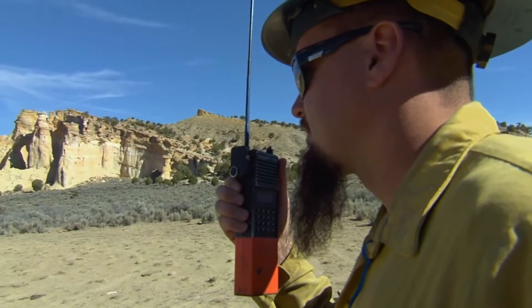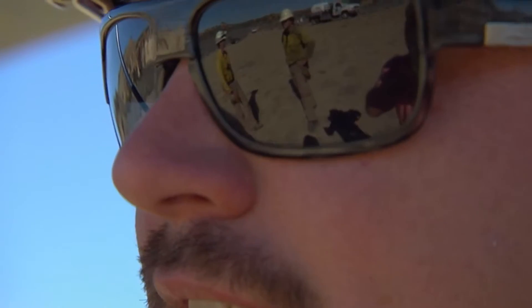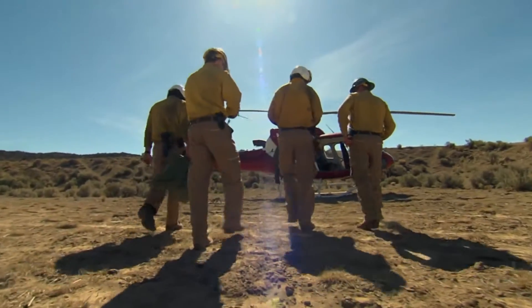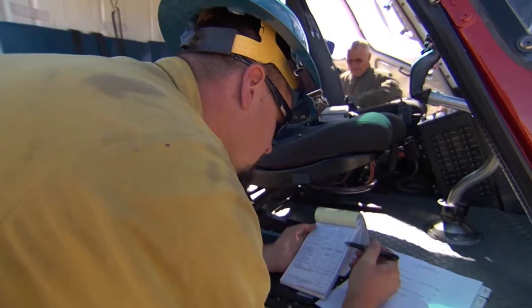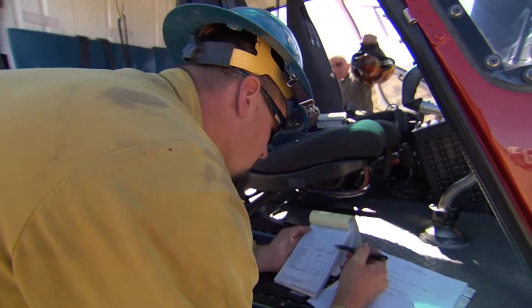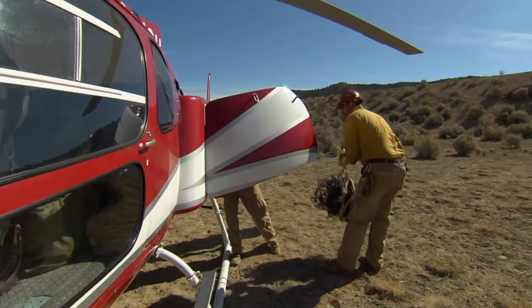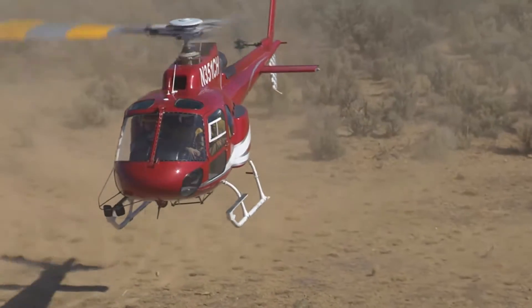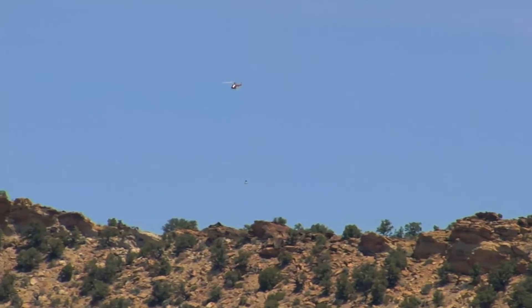Hughes, this is Titus on Barney Top. Do you read me? Go ahead, Alan. If they've got 1,000 pound loads, if that's the way they've got them rigged now, that's fine. For Alan Titus and his inspired team of scientists, these explorations have unearthed a gold mine of dinosaur fossils so large and from such a remote location that they must be transported in a rather unconventional way — by helicopter.